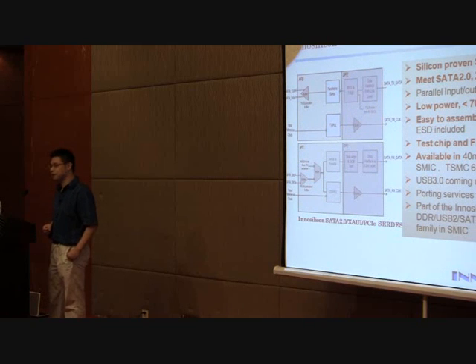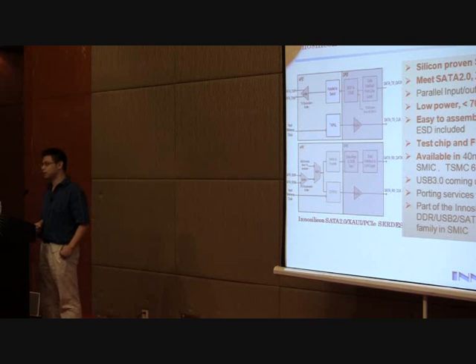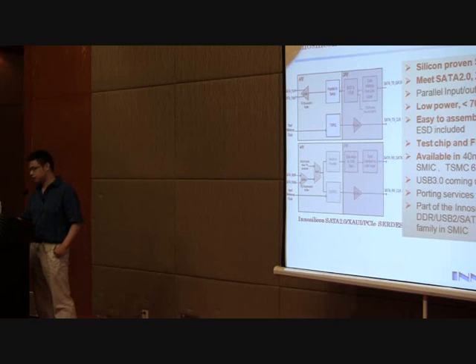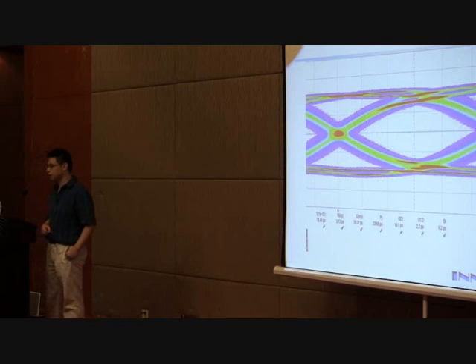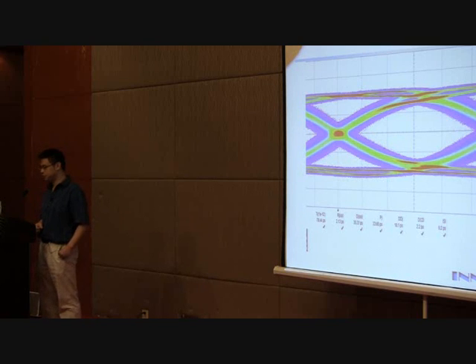This is our SERDES, which covers multiple standards including SATA, LOWI, and PCIe. Our current SERDES runs in one core and supports up to 5 Gbps performance. This is a test chip from SMIC 65 nanometer, and this is its 5 GHz eye diagram, which looks very good.